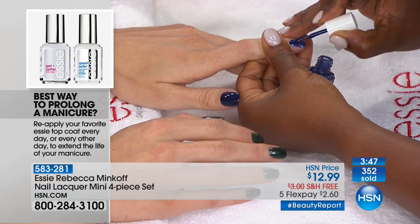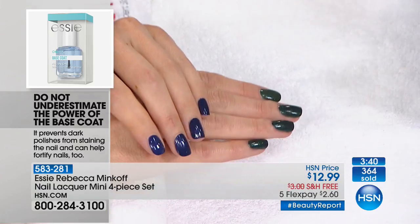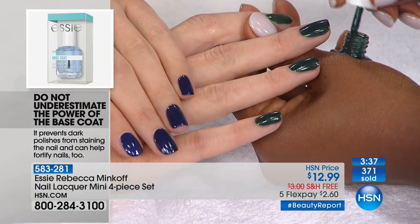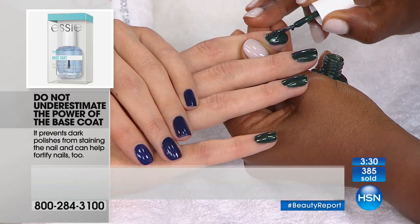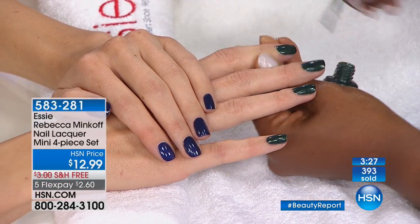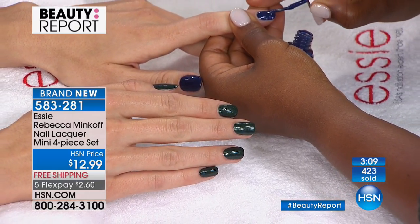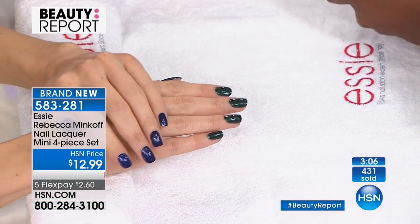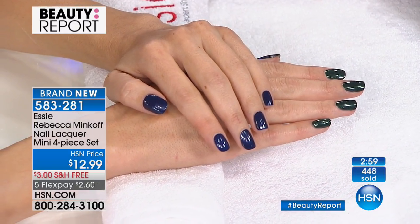Nobody else is going to have these colors — they're very rare. It's a designer nail color from Essie, the luxury leaders with six million followers in the luxury nail market, collaborating with Rebecca Minkoff, a very well-known high-end luxury handbag designer. You're among very few to have this limited edition set. When people ask about your color you can say, 'Oh, this is a Rebecca Minkoff color.' It's so rare for two dollars and sixty cents.